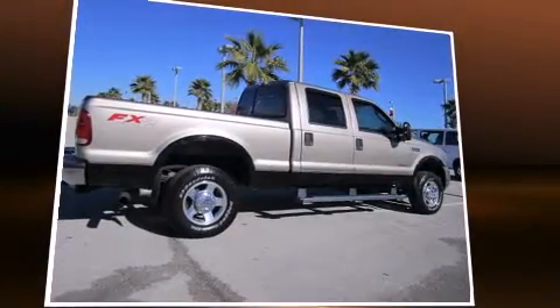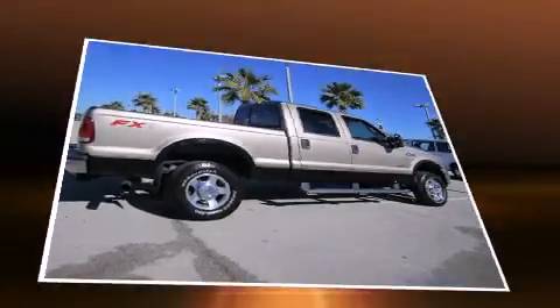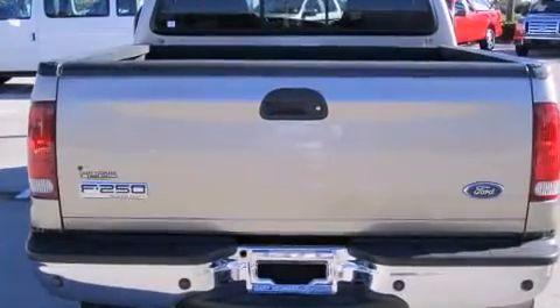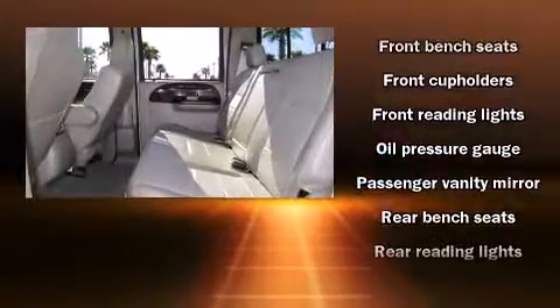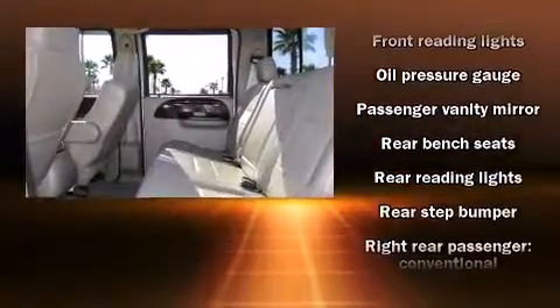It distinguishes itself from the competition with features such as front and rear reading lights, a tachometer, variably intermittent wipers, a rear-step bumper, and much more.